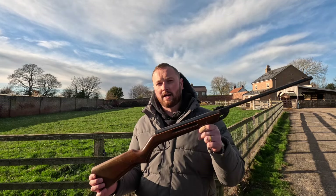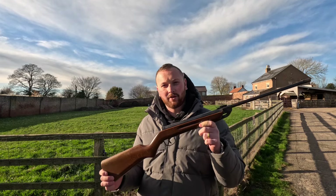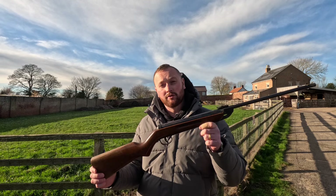Diana model 25 — this one was made in 1934 in .177, and this is £399.